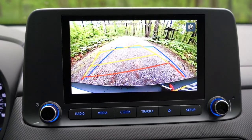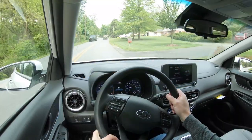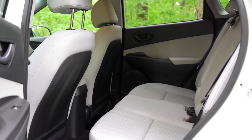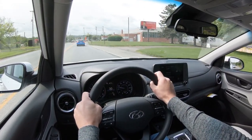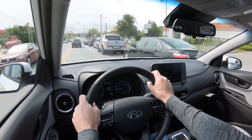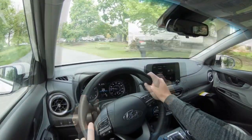Putting the Kona in reverse brings up a full-screen rear-view camera. On safety: the Kona earns an IIHS Top Safety Pick. Standard safety features include front, side, and side-curtain airbags, LATCH for child seats, rear child door locks, tire pressure monitoring, lane keep assist, forward collision avoidance assist, driver attention warning, and automatic emergency braking — which I don't believe came standard on the 2021. The SEL adds blind-spot monitoring with rear cross-traffic alert and lane change assist.